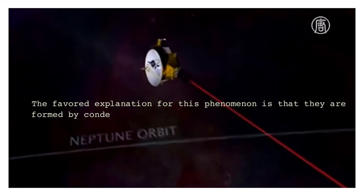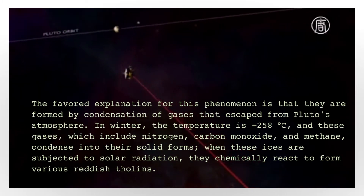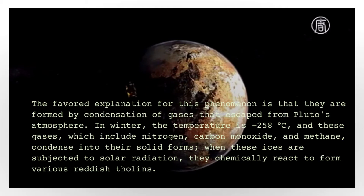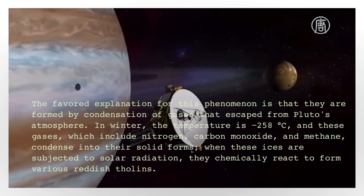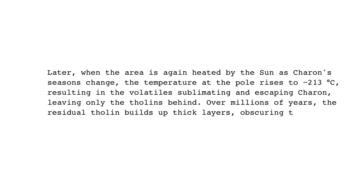The favored explanation for this phenomenon is that the dark region is formed by condensation of gases that escaped from Pluto's atmosphere. In winter, the temperature is -258 degrees centigrade, and these gases — which include nitrogen, carbon monoxide, and methane — condense into their solid forms. When these ices are subjected to solar radiation, they chemically react to form various reddish tholins.